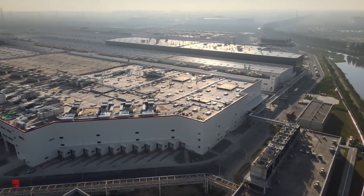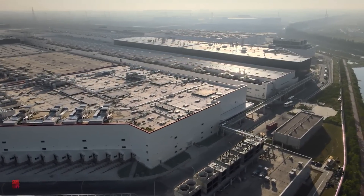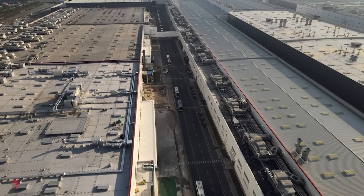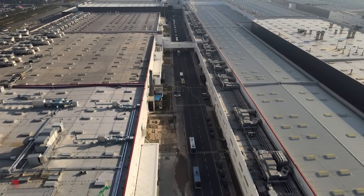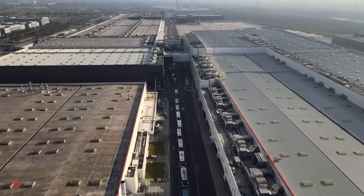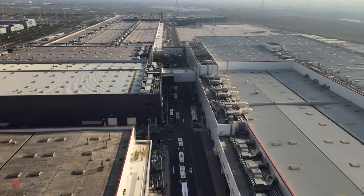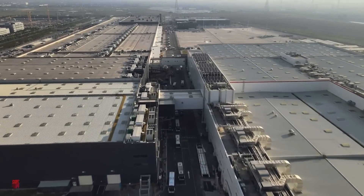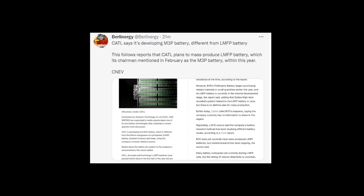We start with the new Model 3 battery pack. As I mentioned in the beginning of the year, there is something going on and CATL has been talking about that before. They want to mass produce this new battery. It is an LMFP battery — it is supposed to be even cheaper than the LFP battery and it is going to have around 15–20% more energy density.